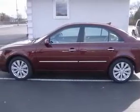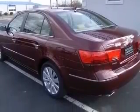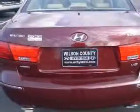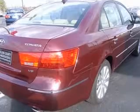4-wheel ABS brakes, 8-way power adjustable driver's seat, air conditioning with dual-zone climate control, alloy wheels, anti-theft device, audio controls on steering wheel, CD player, center console, full with covered storage.